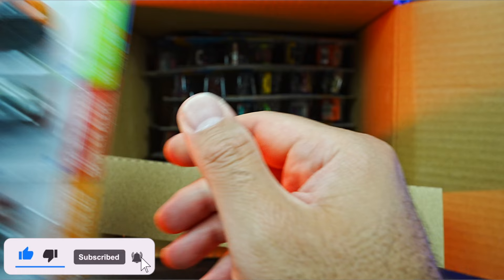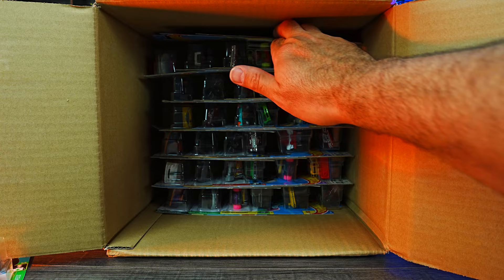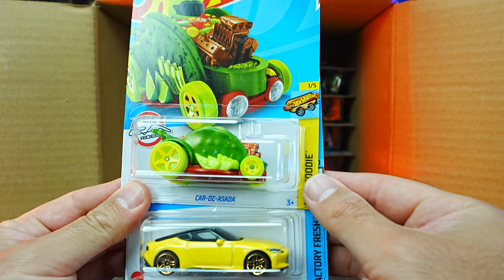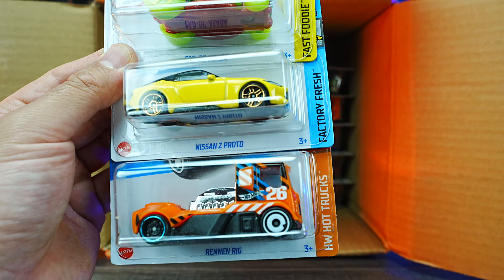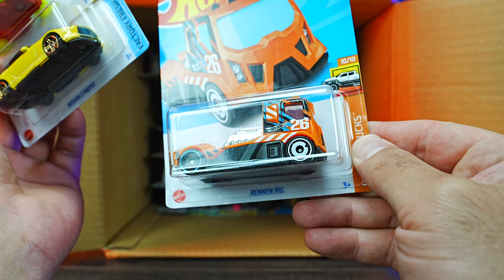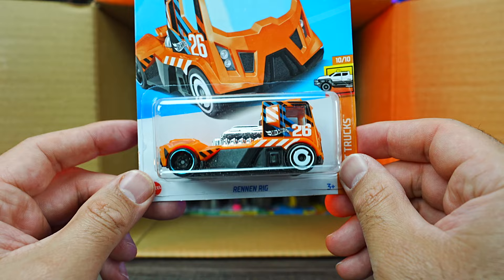We'll take out the cardboard separator, which was coming apart, and pull some more cars from the top. We've got the Car di Asada — basically a taco car. We've got a brand new casting, the Nissan Z Proto — proto for prototype, I would assume. We have the Renan Rig — I'm not too sure I remember this casting at all, so you guys let me know in the comments how long that one's been out.